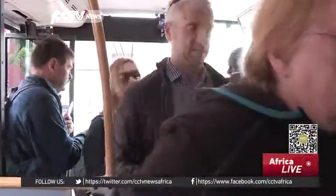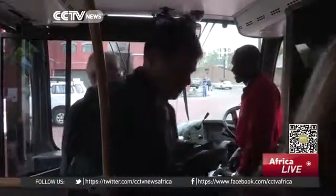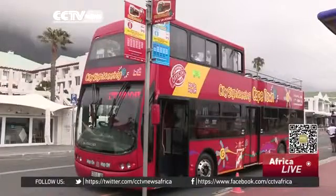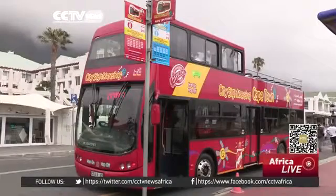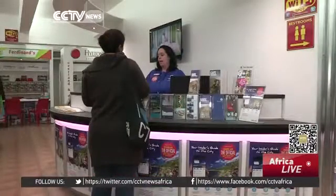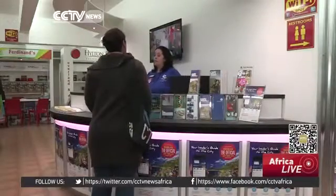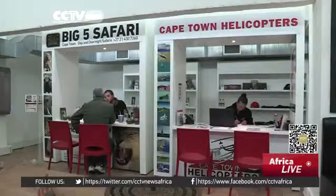The hop-on, hop-off service allows tourists to disembark at various locations and catch one of the constant flow of buses that operate along the route each day. The main stop has also become a one-stop shop for visitors, bringing together various tourism stakeholders under one roof, making bookings a lot easier and driving up business.